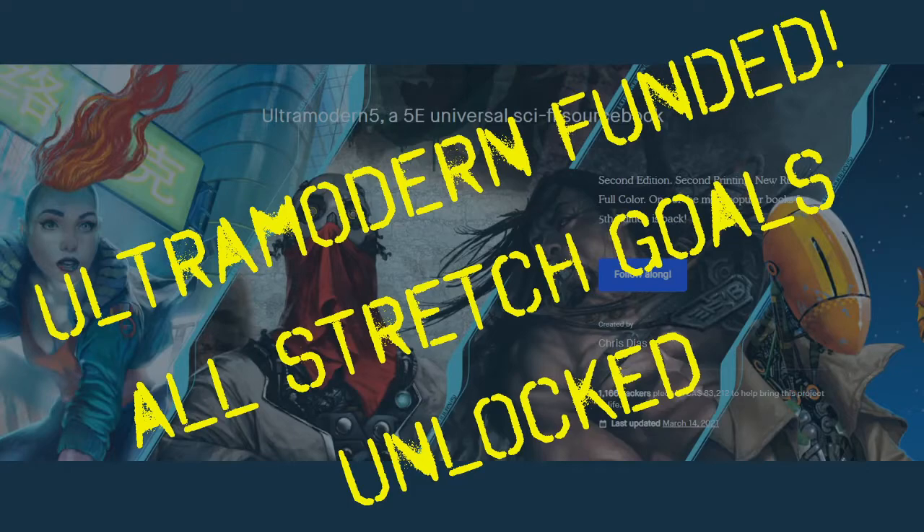Ultra Modern 5 covers everything from Victorian era to space operas, modern to light sci-fi, cyberpunk, and superhero settings. Where D&D has you create your attributes — like strength, intelligence, and charisma — then choose your race or species, then your class and background, Ultra Modern 5 turns things around slightly.